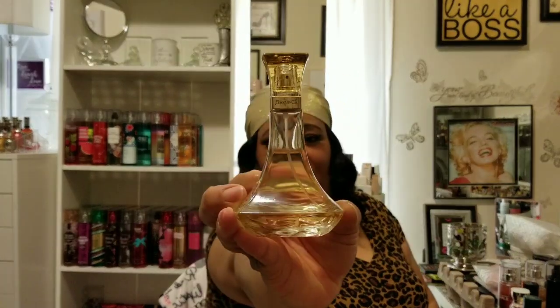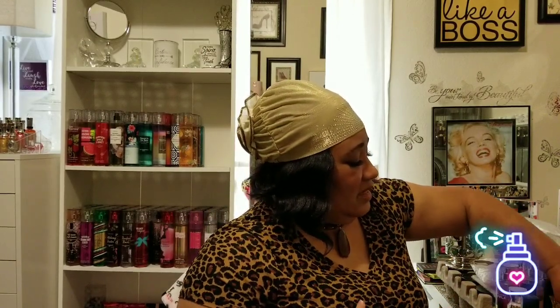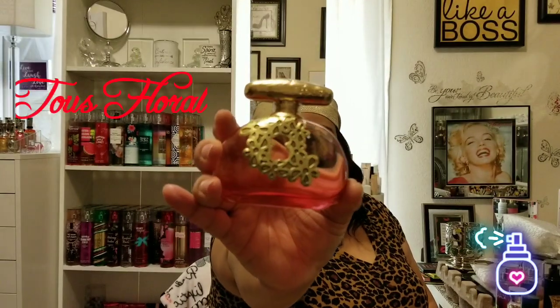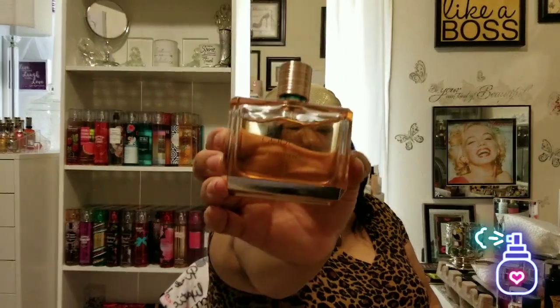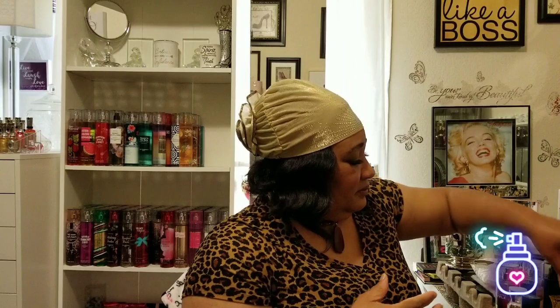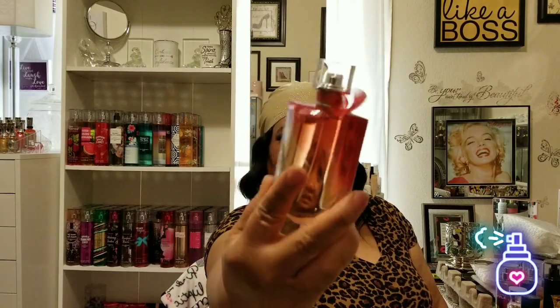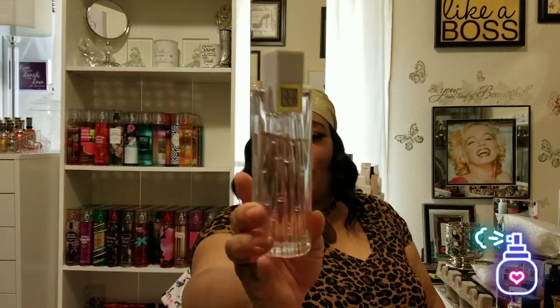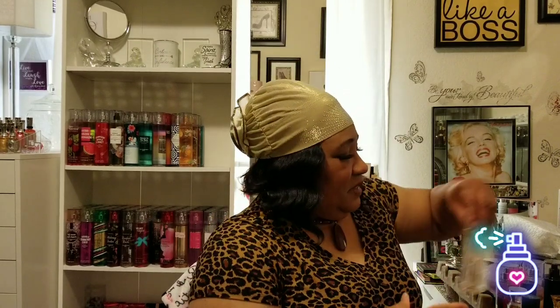This one is Beyoncé Seduction. This is Toga Floral. This is Bronze Goddess. This is Olivia Belle Rose. And this here is Bora Bora — I'm loving this one but I'm not ready to put a big dent in it yet.